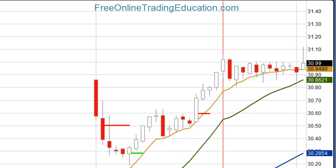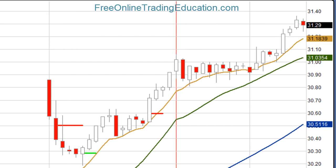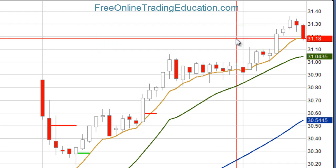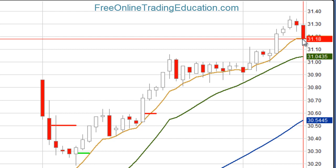A little pop came right back down, and then there we go — we're on our way. It started to pull back hard, so I went ahead and got out at $31.18 for 2.9% on the second half of that trade. So the total trade, scaling out, was 1.9%.